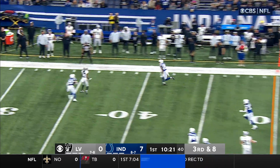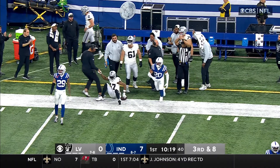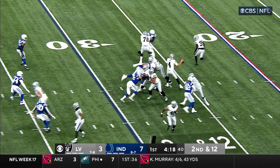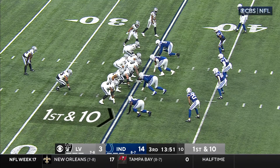O'Connell taking a shot for Adams, and Devontae has it. A first down completion. Second down as well, O'Connell to Devontae Adams. They don't run the ball a lot.